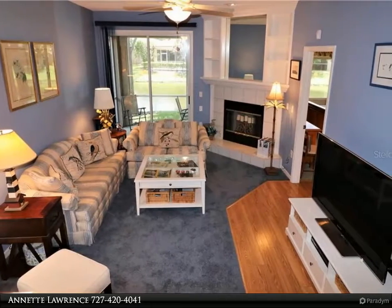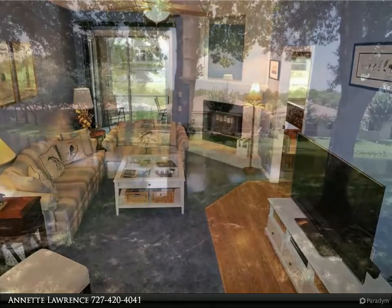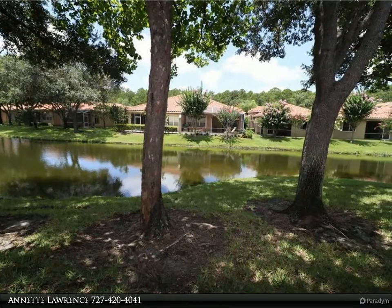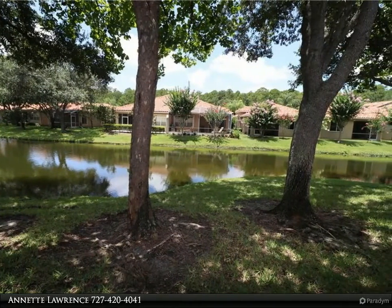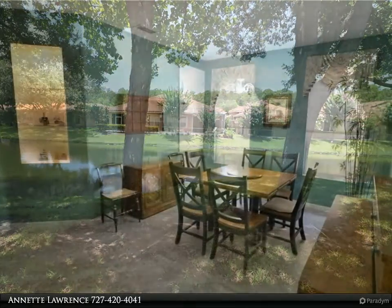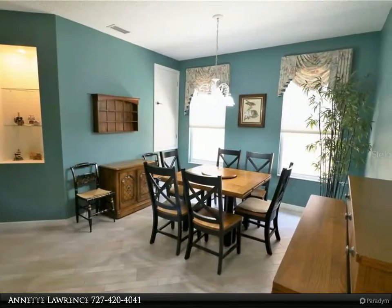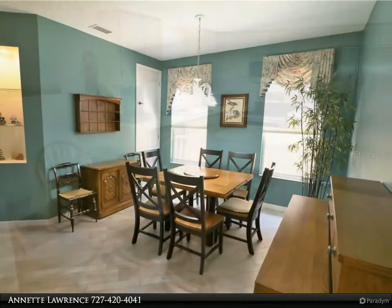Lawn maintenance, pool maintenance, exterior painting, and roof repair/replacement are all done for you. Enjoy the screened front porch, waterfront screens, and lanai, with a beautiful pond view from the living room and master bedroom. High ceilings and natural light on all four sides.